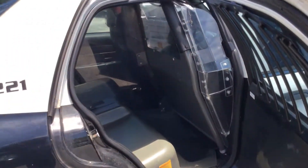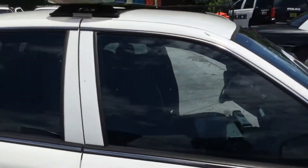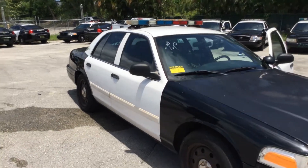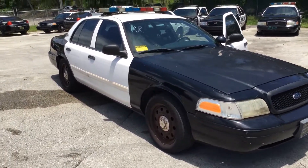Those bars on the window will come off. So there you have it — this is a 2009 Ford Crown Victoria, lot number 230. Good luck.